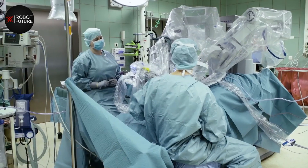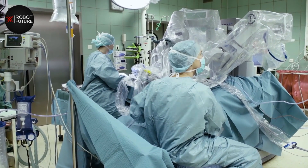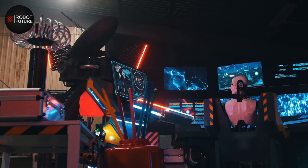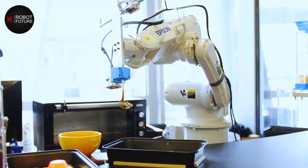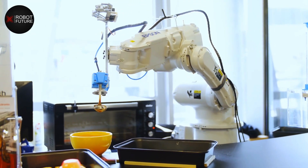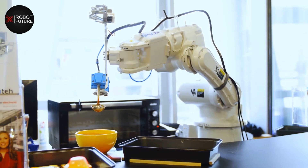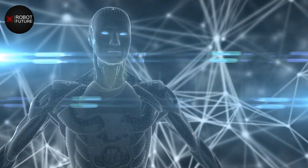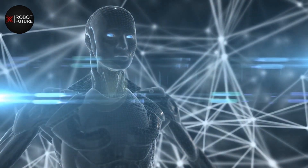As we delve deeper into this topic, you will see how current advancements in technology are making it possible for robots to take on more human-like roles in healthcare and assistive technology. We will explore the current state of humanoid robots in healthcare, their current applications and the technology driving their development. We will also examine the ethical and practical considerations associated with the use of humanoid robots in healthcare and assistive technology.